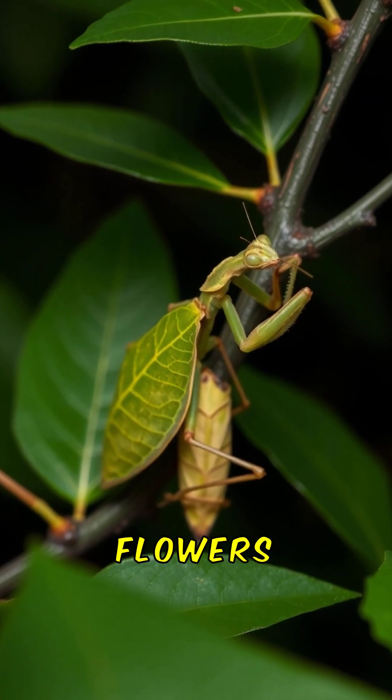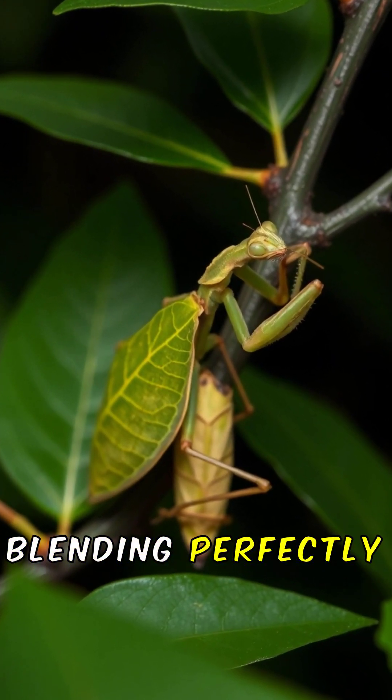Some mantids resemble leaves, flowers, or sticks, blending perfectly into their environment.